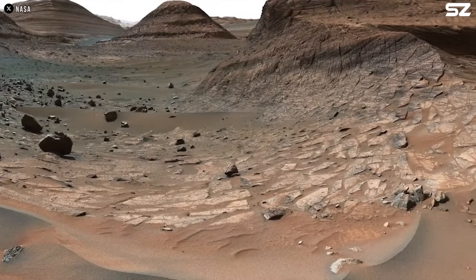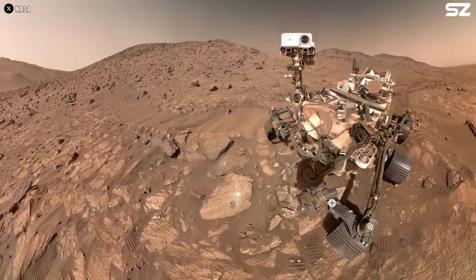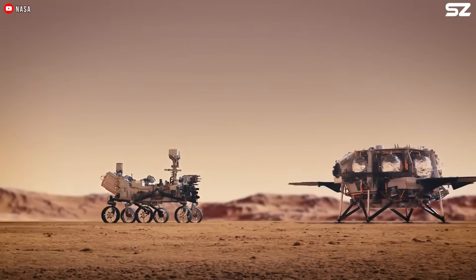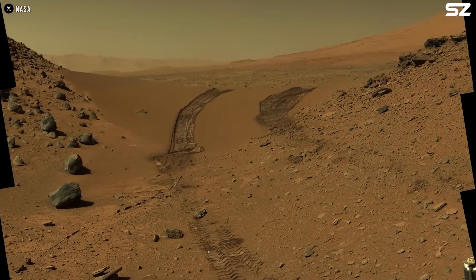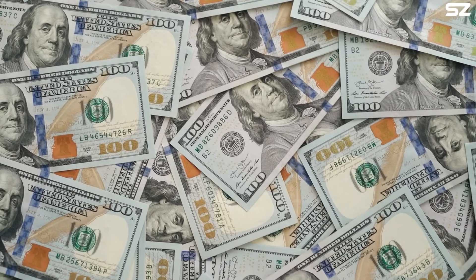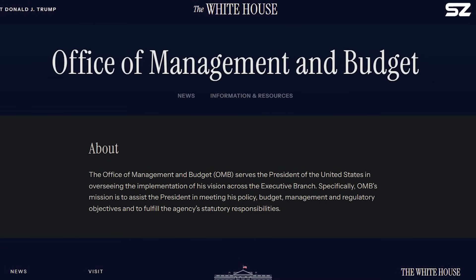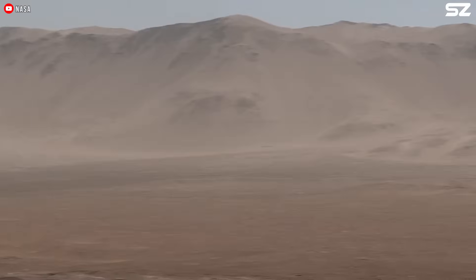Since landing in Jezero Crater in February 2021, NASA's Perseverance rover has been diligently collecting samples from the Martian surface, sealing rock and soil specimens in special containers. These samples could hold crucial clues to the possibility of past life on Mars. NASA, in partnership with the European Space Agency (ESA), has been working for years on an ambitious plan to retrieve those samples and bring them back to Earth. However, the proposed U.S. Federal Budget for Fiscal Year 2026, released on May 2, includes a dramatic 24.3% cut to NASA's overall funding and a 47% cut to its science programs.